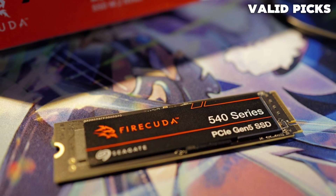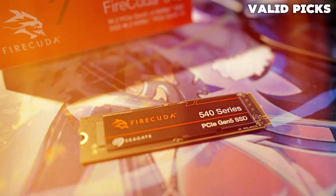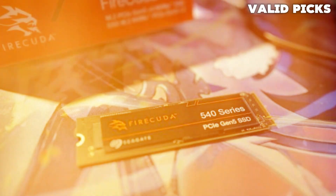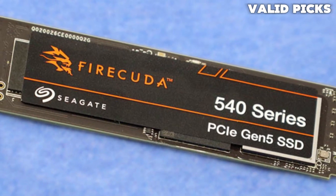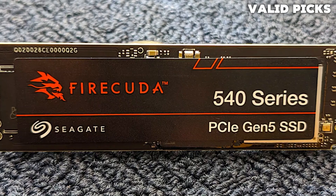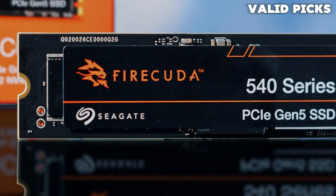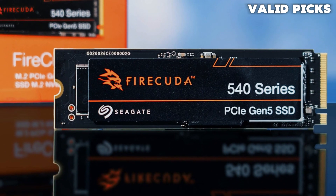Seagate's attention to detail, including a three-year data recovery service, sets it apart in the market, emphasizing reliability and endurance. Seagate's expertise in enterprise storage is evident in the FireCuda 540's design and features, making it a solid choice for users seeking performance and reliability. These benefits come at a cost — the recovery service and higher TBW come with an elevated price tag. The TBW rating may seem outlandishly high, but FireCuda drives historically have been excellent for write caching, and the conservative pSLC cache design helps with that workload. The drive also supports hardware encryption, which is often lacking in consumer products. Overall, you have to judge whether the price premium is worth it for the added security.